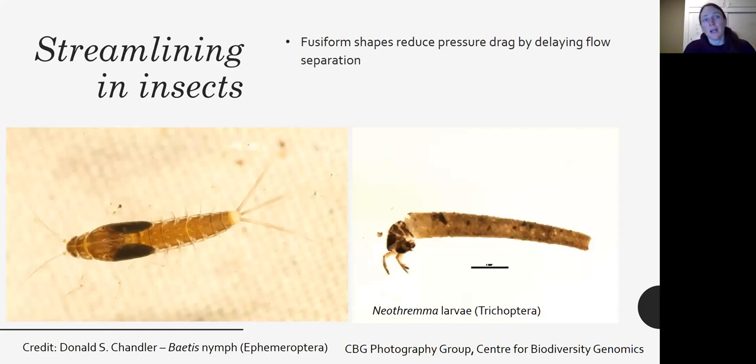Some organisms go the opposite way and have a fusiform shape — more like a torpedo. These organisms reduce pressure drag by delaying flow separation, and they face into the current to minimize drag. You can see a caddisfly that has created a really streamlined tubular case and might do the same thing — face into the current — like the Baetis mayfly on the left and a Neotherma caddisfly on the right.